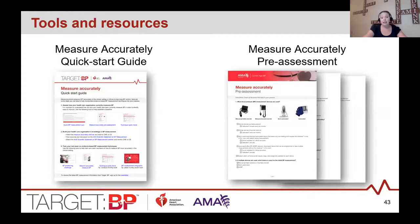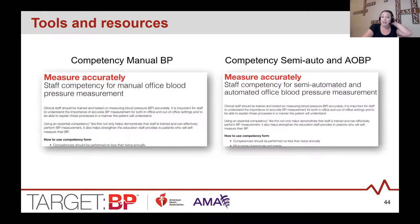The Measure Accurately Quick Start Guide outlines activities your team can do to improve accuracy of your blood pressure measurements. One of the first steps to improving is understanding your current state, and the Measure Accurately pre-assessment helps you determine that. After care teams are trained, you can conduct competencies to ensure training was understood. The Target BP website has competency forms available for both manual and automated blood pressure devices. Staff should be trained every six to twelve months — consider incorporating into existing annual trainings or existing staff competencies.